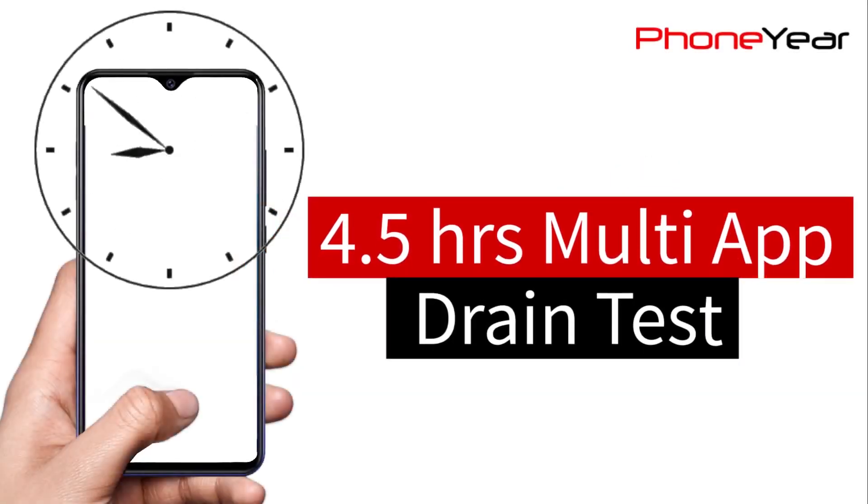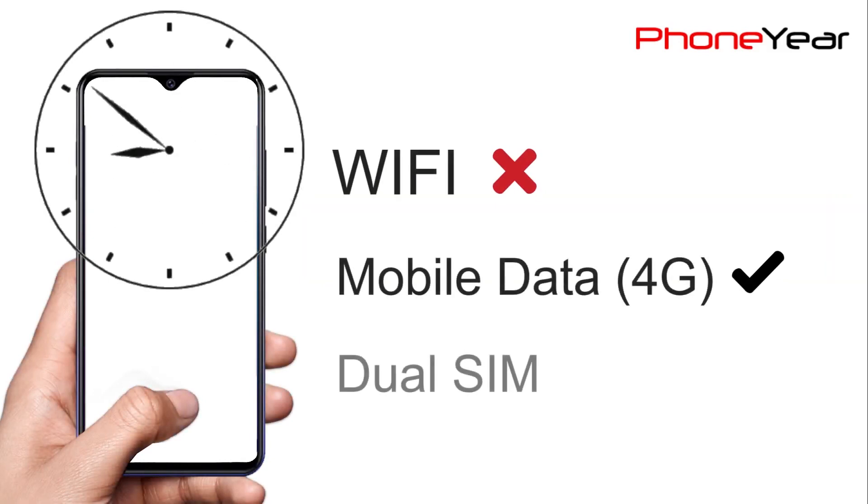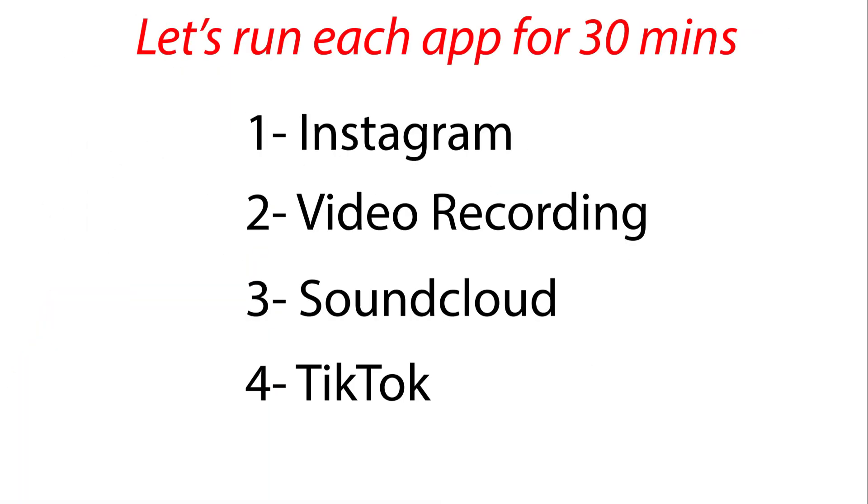Our third and last battery test is a 4.5 hour session of different social media apps that I run for 30 minutes each on mobile data. Let's see which app consumes what battery percentage.